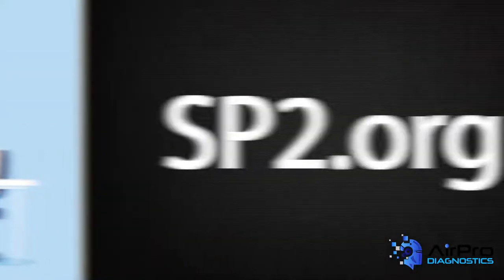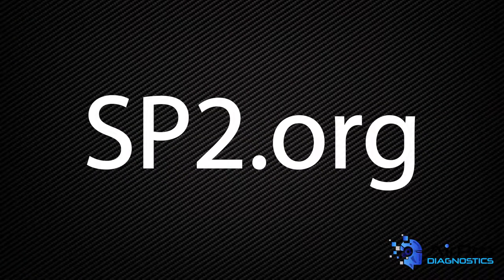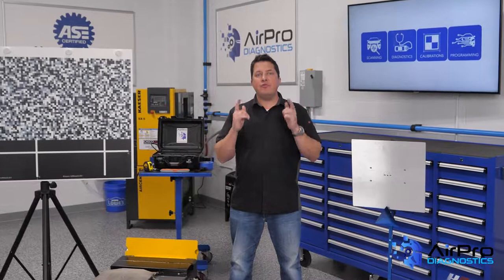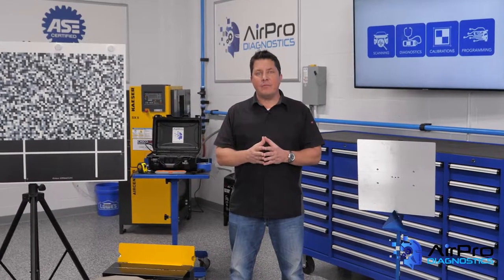This content was based on an article that SP2 wrote for Body Shop Business. For more training guidance from SP2, visit sp2.org. So there you have it — you now know the serious side effects of cold weather. I'm Jason Stahl. Thanks for watching.